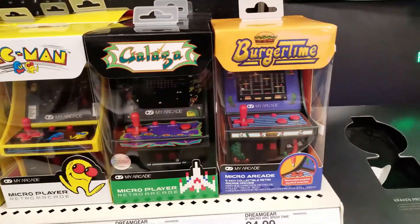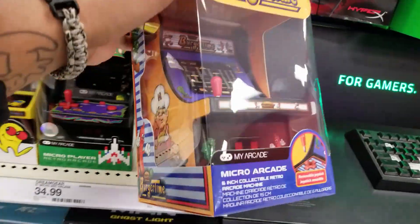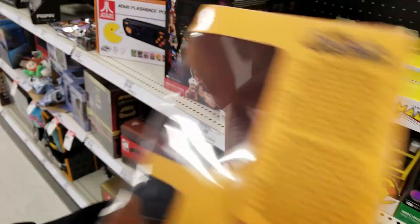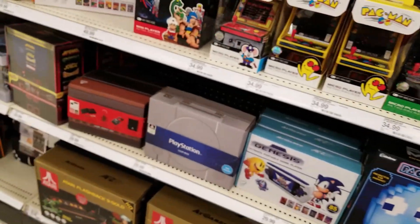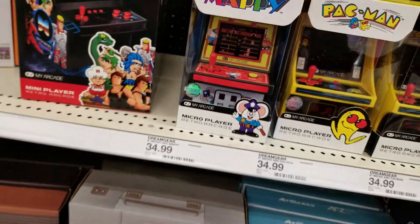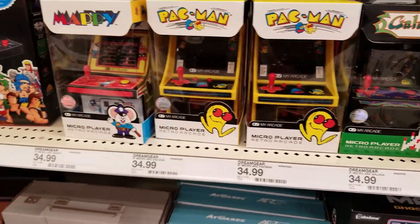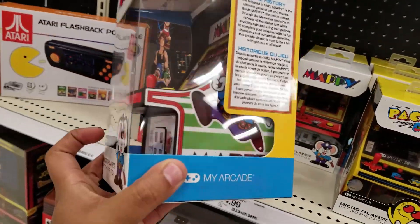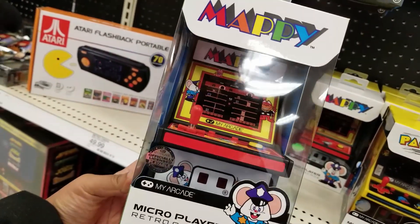I am definitely going to get some of these from the display. I never played Burger Time, but this game reminds me of Bob's Burgers. I freaking love Mappy — me and my stepdad used to play all the time. I like Pac-Man, I'm just not that good. Galaga is good. I'm definitely going to pick up some of these for the display, just not quite yet. I didn't even know they made Mappy — Mappy is a go for sure, it's my freaking game.